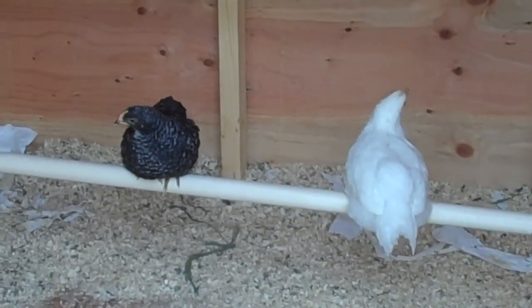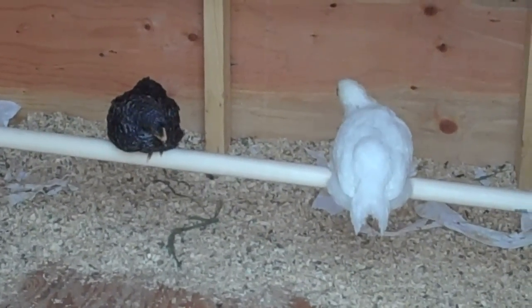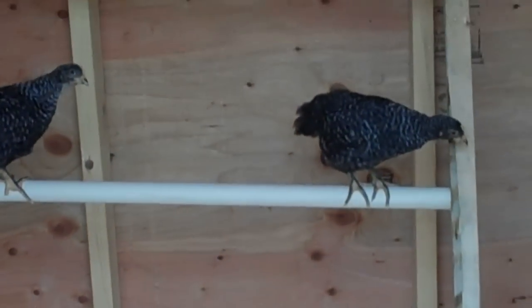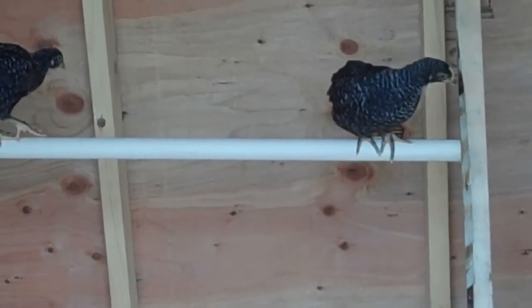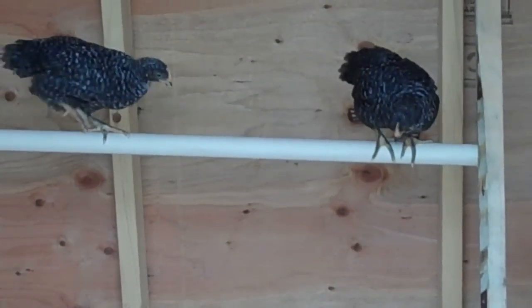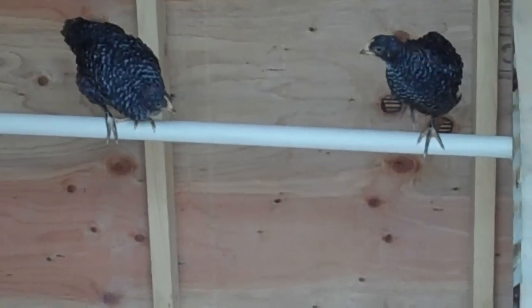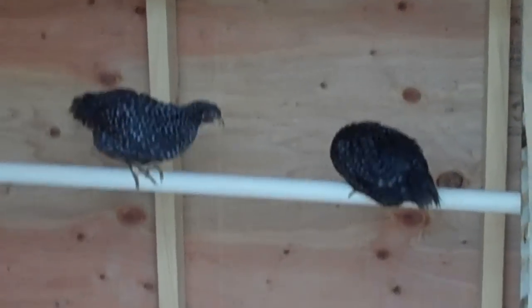I guess the perch is being accepted — it moved up to rung two. A little while ago, the white one, Matilda, was all snuggled up and scooch down resting on the perch, so I think they're glad to have it.